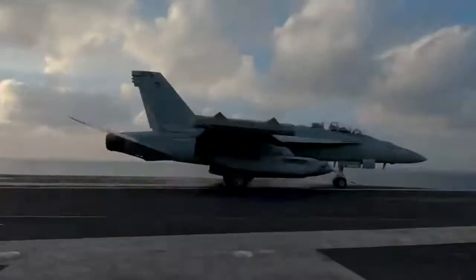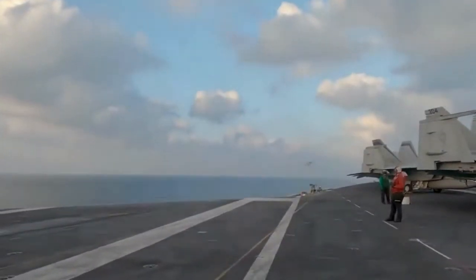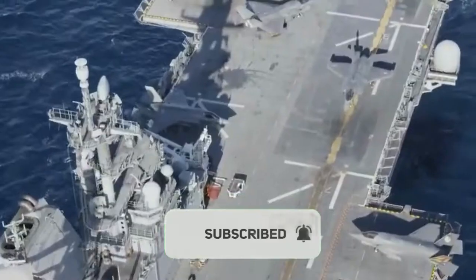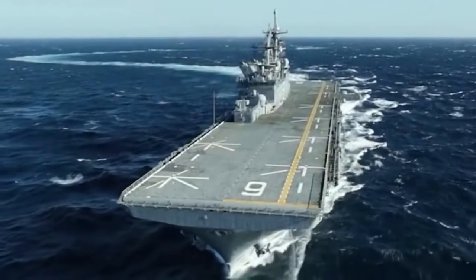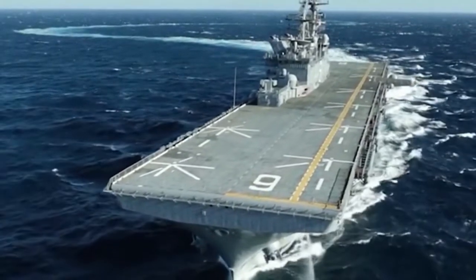The amphibious force maintained by the United States of America is the largest and most capable in the world. At this time, the WASP-class LHDs are the biggest amphibious ships in use anywhere in the world. In July 1989, in Norfolk, Virginia, the USS WASP LHD-1 became the first ship in the fleet to be commissioned.